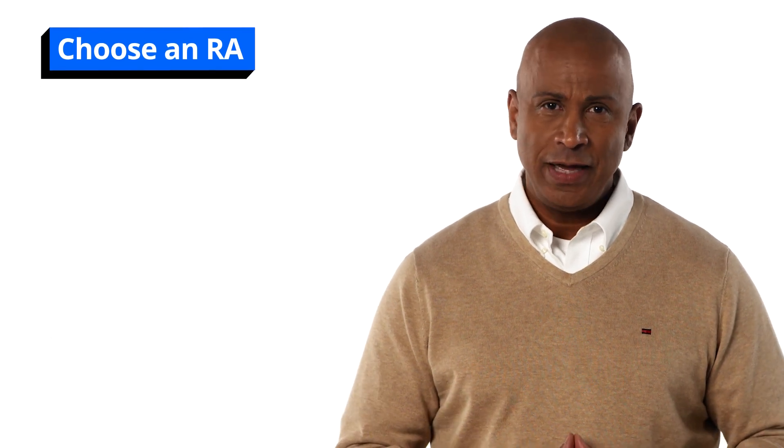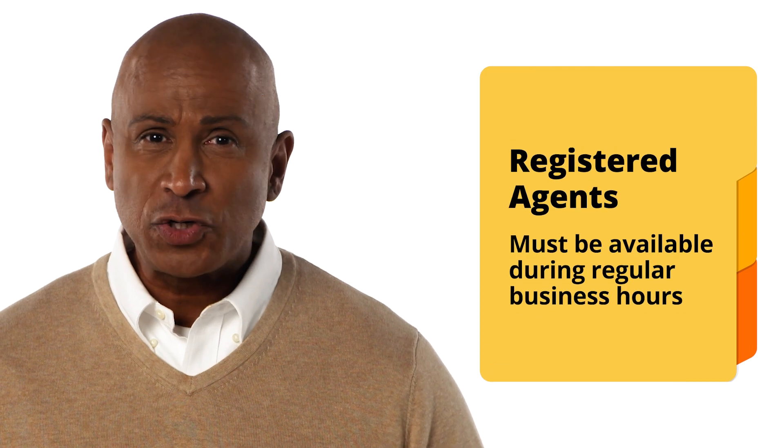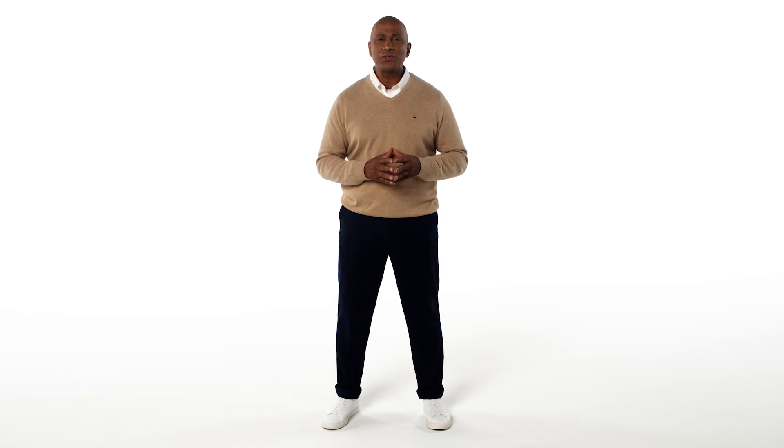Second, you'll choose a registered agent, otherwise known as an RA. Your RA is the person or entity that receives official legal documents and notices on behalf of your business. When choosing an RA, be sure to choose one available during regular business hours that also has an address within the state. In Minnesota, you are legally required to have an office address for your registered agent, not just a PO box.